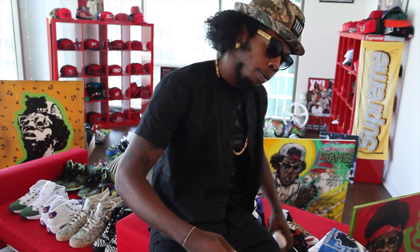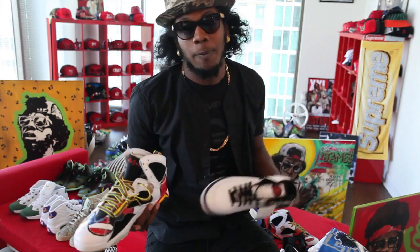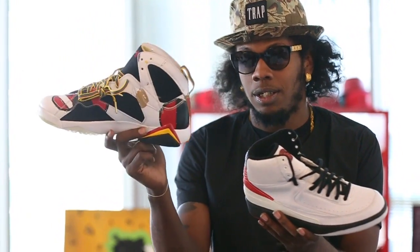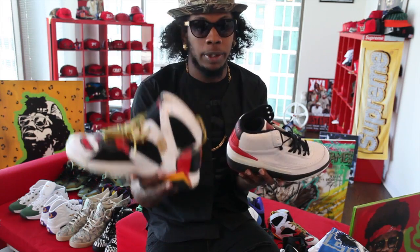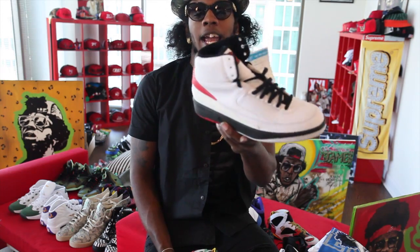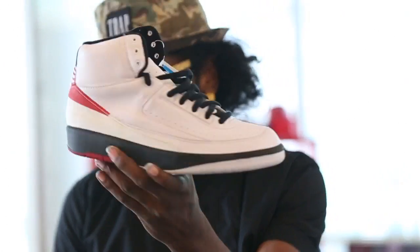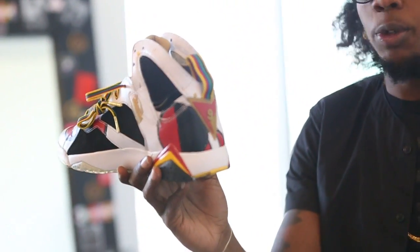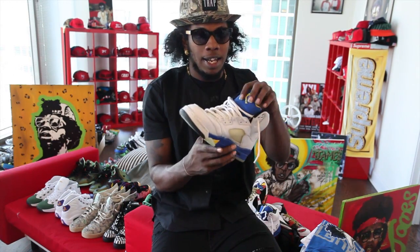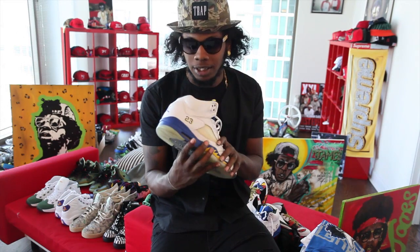With the last two shoes we just talked about, obviously you can't camp for these now because they're old. But I definitely would have spent three days in line for these. And for the Laneys — God, I love this shoe. Sorry for being so loud, but the shoe is dope. I really, really was happy when I got this.